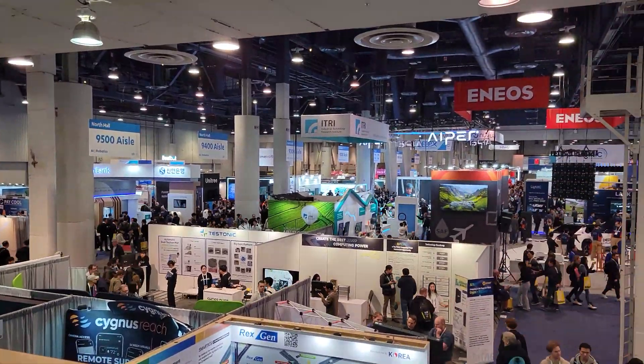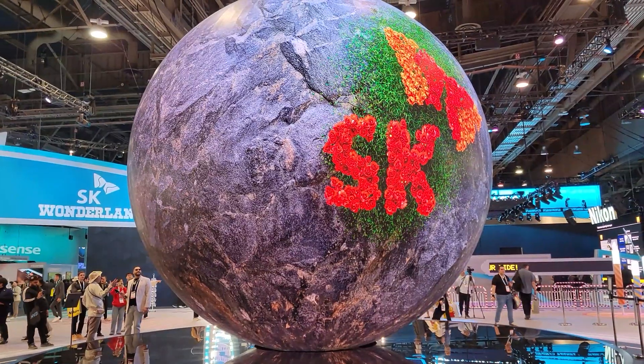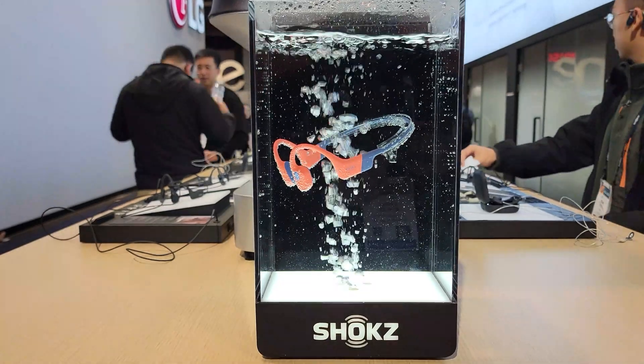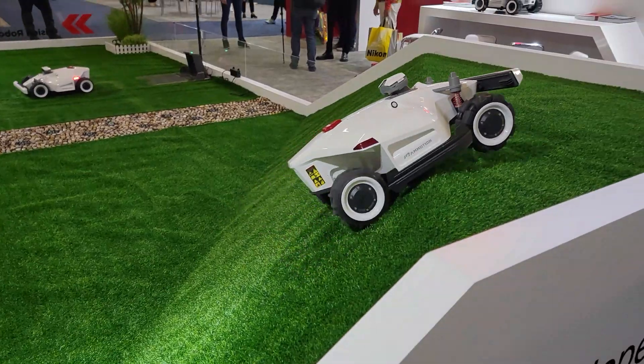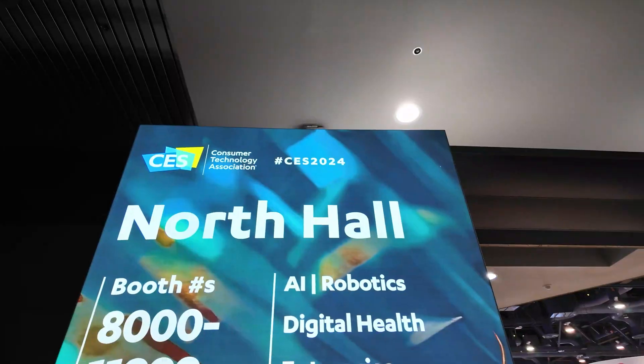There are over 4,000 exhibitors and they're all showing off the latest and greatest technologies celebrating 100 years of innovation. My main focus is to seek out what is being cooked up for 2024. And now that we're inside, we've checked out a lot of cool things, but it's time to go check out the Blue Eddy booth.